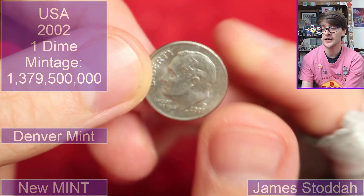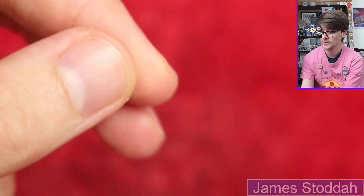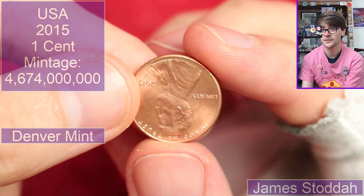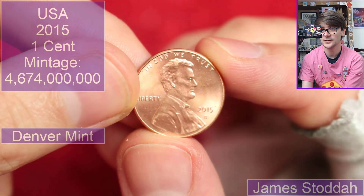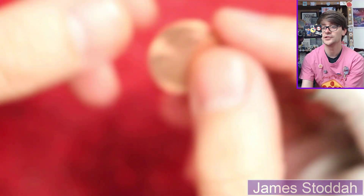US one dime — so ten cents, 2002, D for Denver mint mark. Lovely. Some of those American coins have got unbelievably high mintage figures, potentially this one here. One cent, 2015, D for Denver mint — nice quality though. I'm sure it's got crazy mintages.